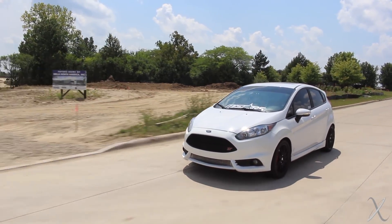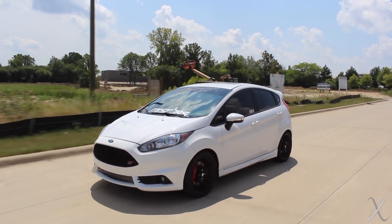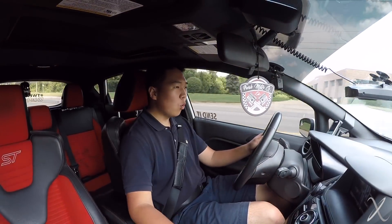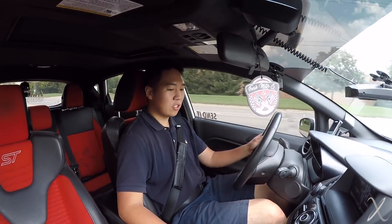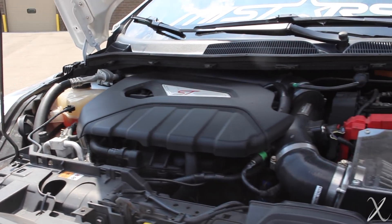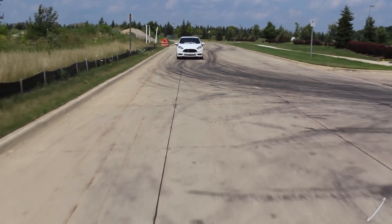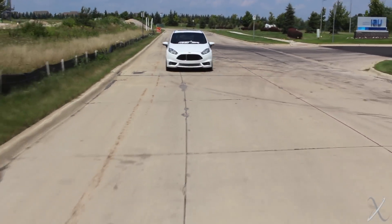The clutch is heavier — it has an upgraded clutch. One of the coolest things in this car, not even performance-related, is it has a 3D-printed shift knob that Austin and his friend made. It's painted white to match the exterior with the orange accent for ST. It's a really cool, custom touch you wouldn't really see out there. 3D printing is impressive technology. The transmission still feels very similar and it's easy to drive, pretty friendly. And it makes a lot more power.